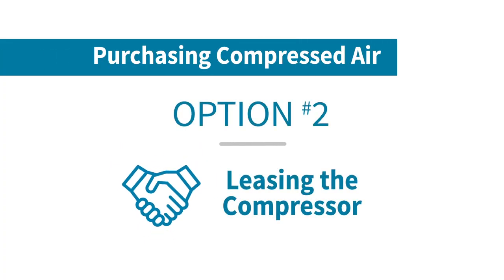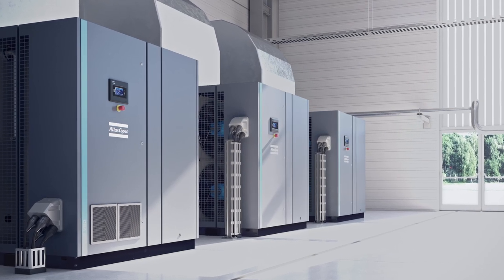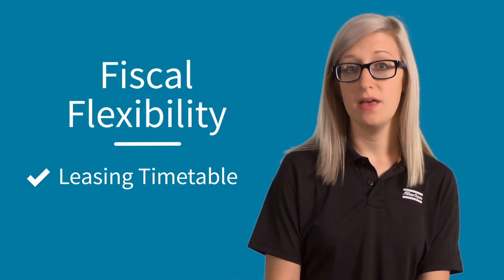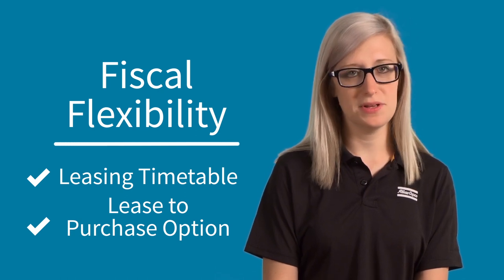Option two is leasing your compressor. Many compressor manufacturers offer the option to lease the compressor equipment for a set amount of time, and then you have the option to buy at the end of the lease. It's very similar to leasing a car.